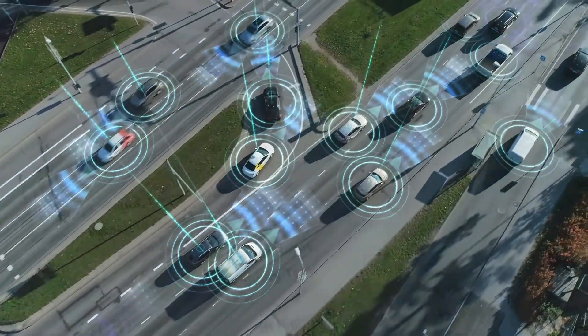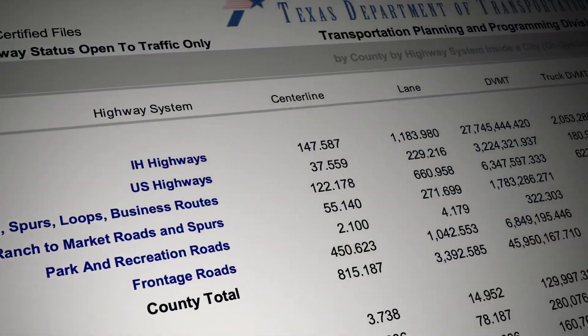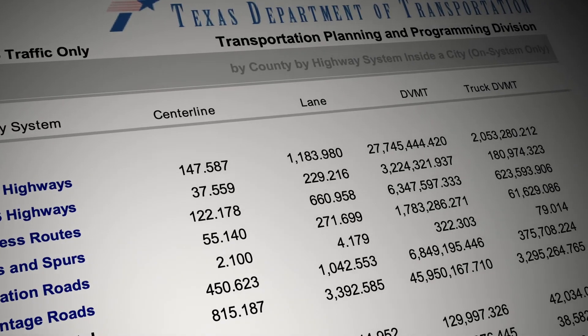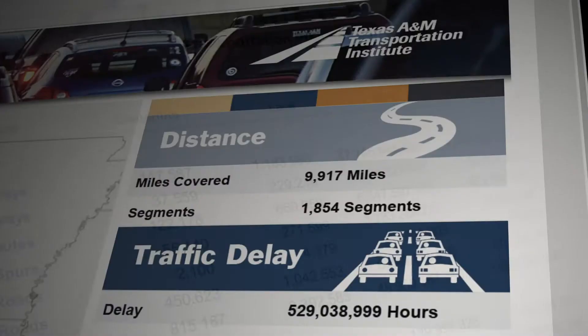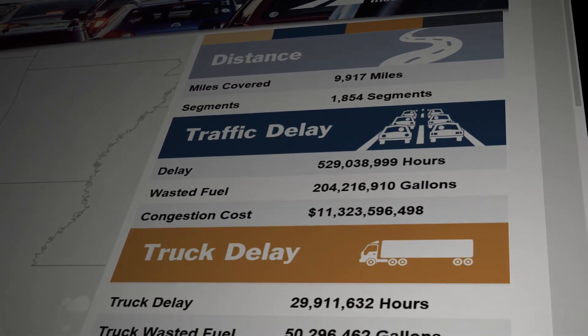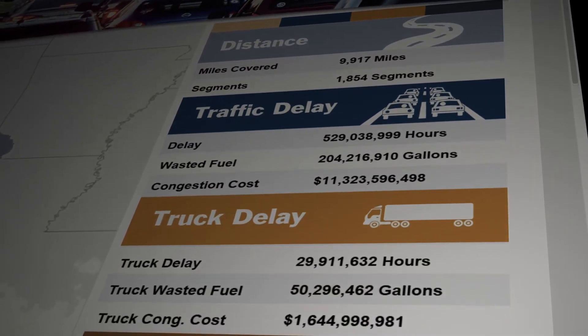What we do is match that GPS data up with TxDOT roadway inventory data that has traffic information — the number of vehicles and the number of trucks. We marry those two things together, and from that we can calculate delay, things like travel time index, the cost of congestion, and those sorts of things.